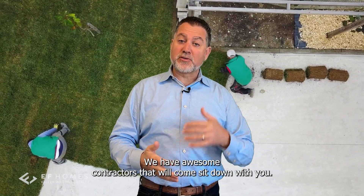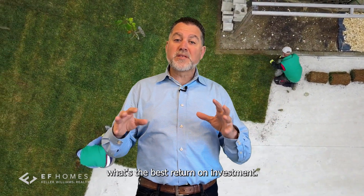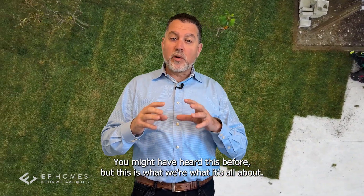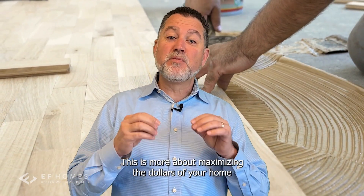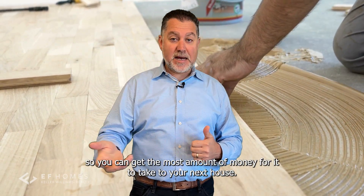We have awesome contractors that will come sit down with you. Our project manager will go through what's the best return on investment. This is not a home renovation to make your place the Taj Mahal — this is about maximizing the dollars of your home so you can get the most amount of money for it to take to your next house.